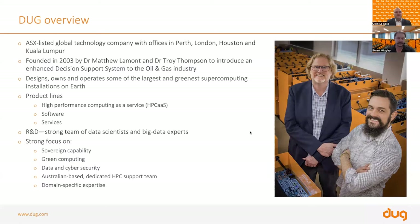Doug designs, owns, and operates some of the largest and greenest supercomputer installations on earth. Our product lines include high performance computing as a service, which will be the focus of our discussion today, as well as software products and services across a number of sectors. We also have a strong remit on research and development, with a large team of data scientists and big data experts that support all our clients across all sectors.